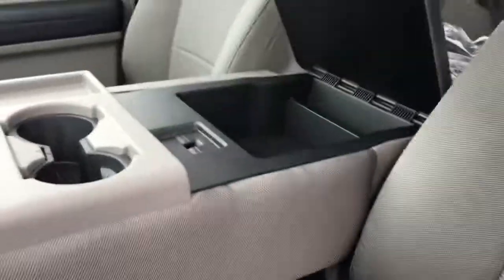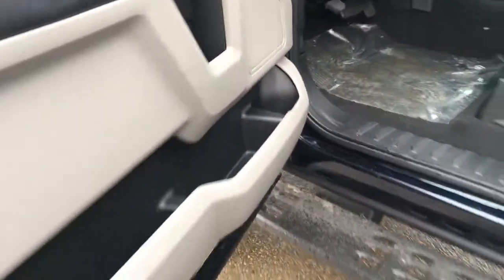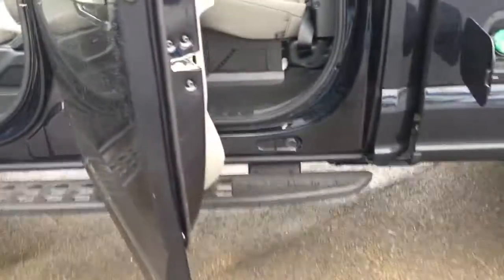Seating for six in this all-grade cloth interior. The console does flip out of the way. Up top it has storage and cup holders. Underneath, more storage. The driver's seat is a combination of power and manual controls, and there's pocketed storage in the doors.